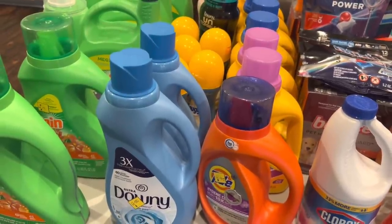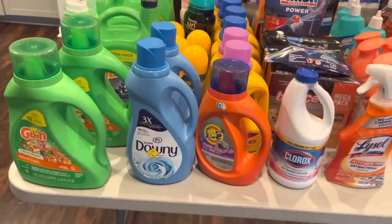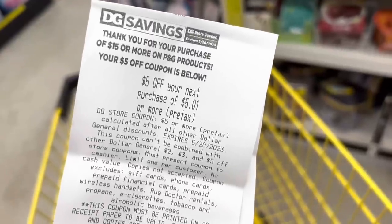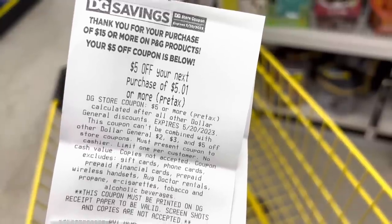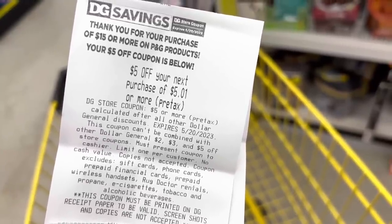Shout out to Crazy Coupons because she reminded us in one of her videos that we still have that P&G deal going on — when you spend $15 in P&G products you get five dollars off any $50 or more purchase on the bottom of your receipt. I think I have about three of those today from the P&G items, so definitely be on the lookout.